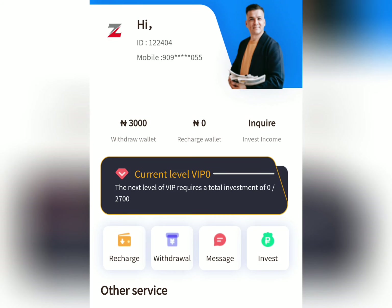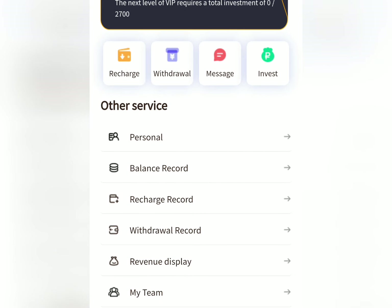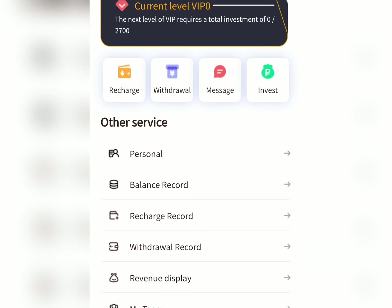Hello guys and welcome to my YouTube channel Smile Hope Gold TV. Before I proceed in this video, let me go to my withdrawal record over here. You can see that I just withdrew 10,000 Naira today and it was paid directly into my bank account. You can see the proof of the payment being shown on the screen right now. This is a platform that has been there for a week now and has been paying a lot of persons.